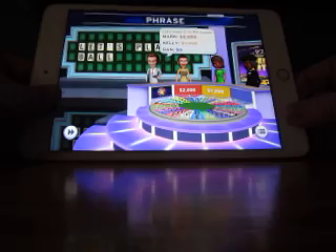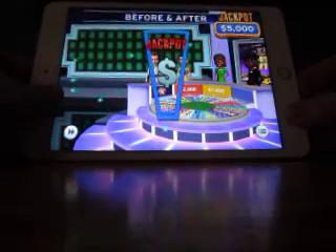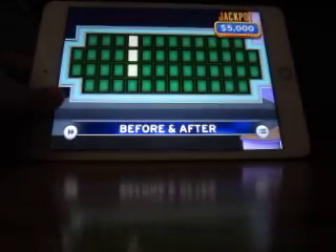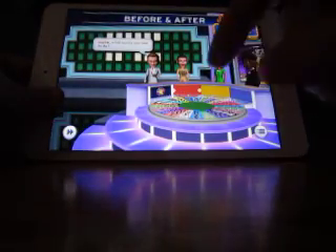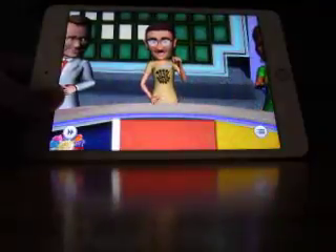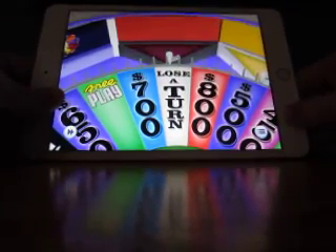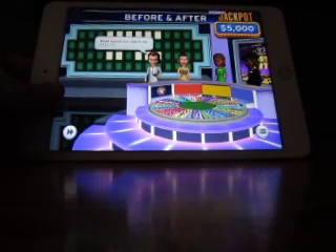Alright, it's time for the jackpot round — it's our first round. It's Before and After. Here we go. I would like to spin the wheel, please. That's not a good first spin, but it is still early on in the game. Kelly, over to you.